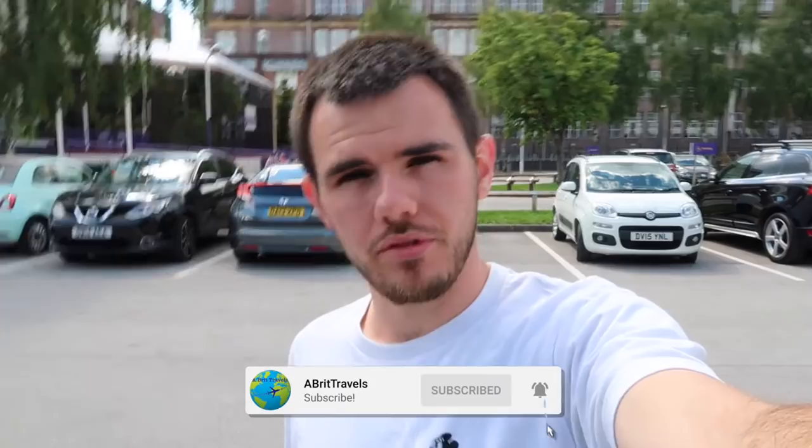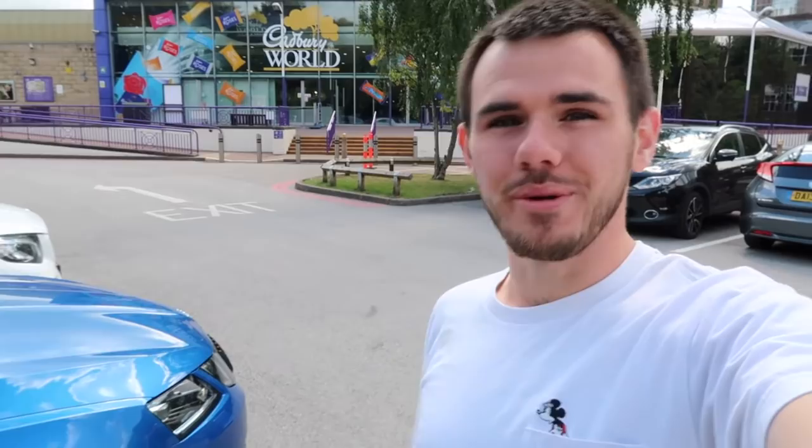Hey, good morning! We're on a little bit of a trip away this weekend — first time really doing any proper trip since the lockdown's lifted. We've got a few things planned over the course of the weekend, and today we've gone slightly further up north. We've come up to the Midlands, and we've come up to Cadbury World.